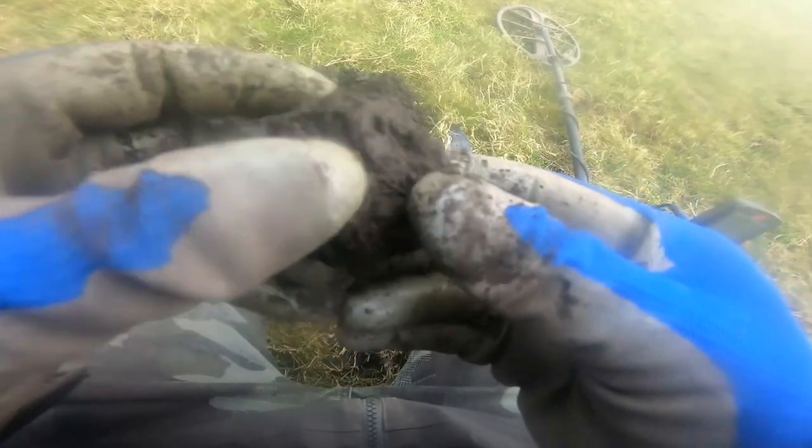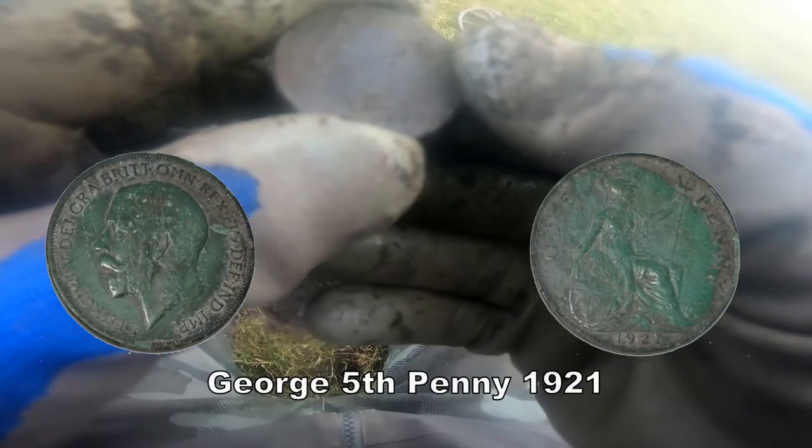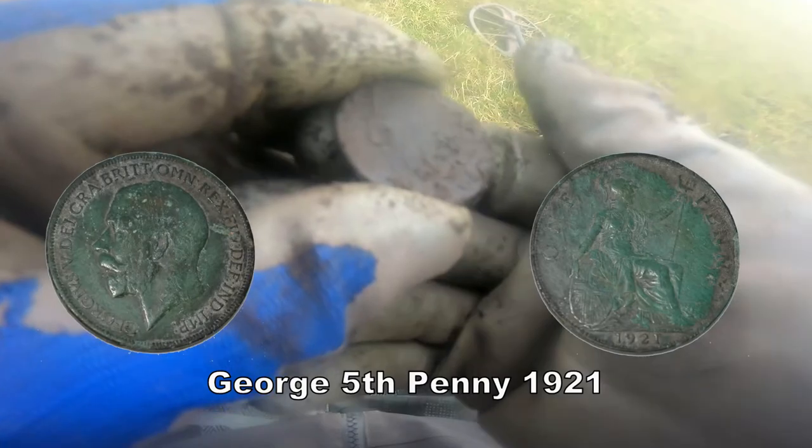Let's see what's in this lump of muck. Here we go. Oh yes, it's a coin — definitely. Yes, we've got a penny of somebody. I don't think it's George V. Penny. Clean up, show you later.